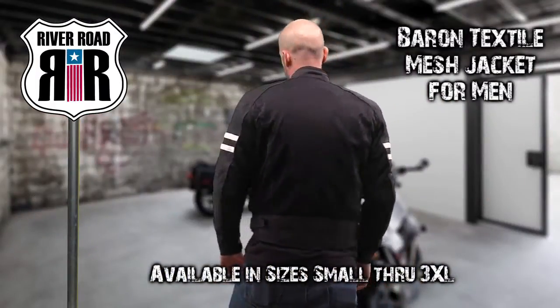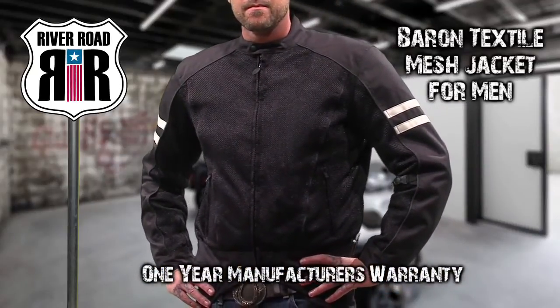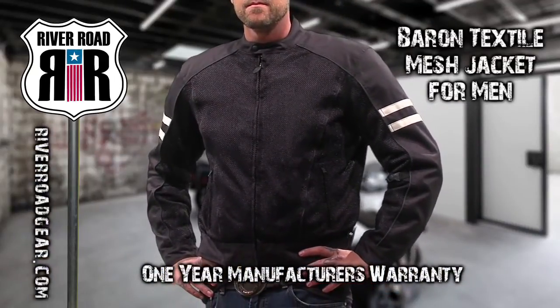River Road offers the Baron Mesh Jacket for Men in sizes small through 3XL with a one-year manufacturer's warranty. To see more, go to riverroadgear.com.